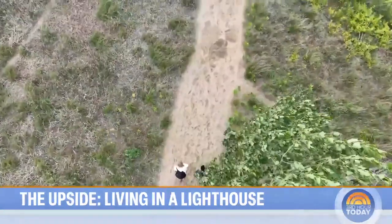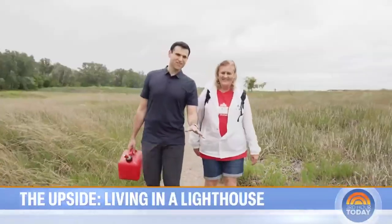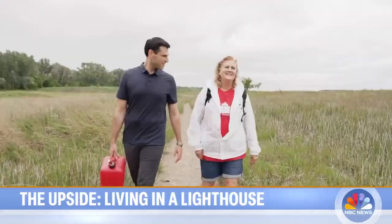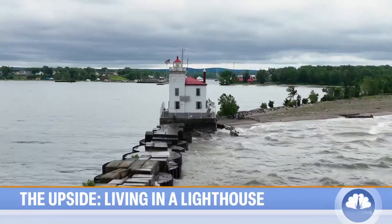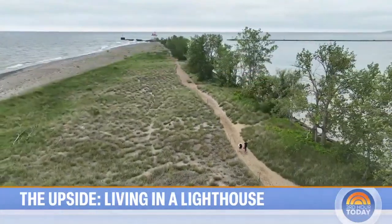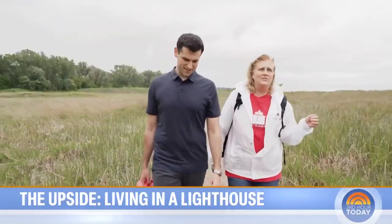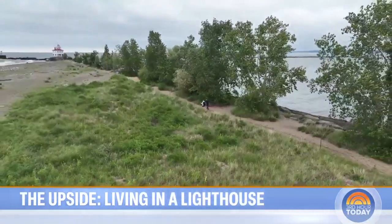Running errands means a roughly 20-minute walk to her car each way. But the walk alone — a lot of people would look at this and be like, I don't have time for this. But once you get out there, there's 360 degrees of water. The views are unbelievable from the top. You add that to the intrigue and to the uniqueness — it's what I call the ultimate summer home.